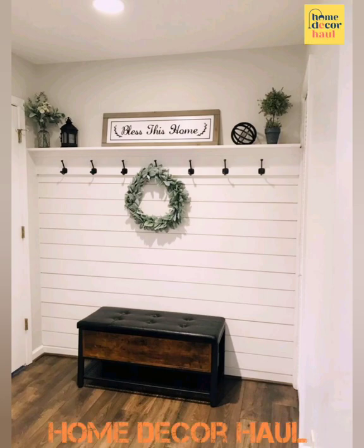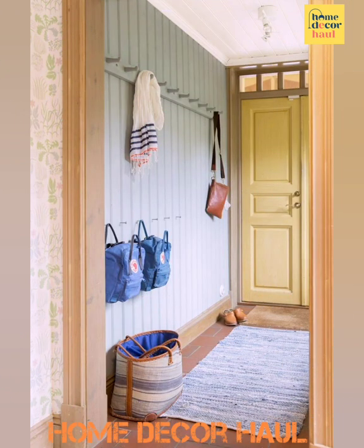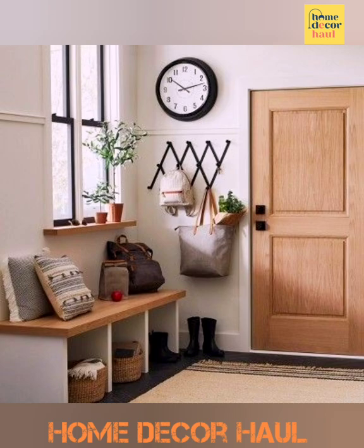Hello and welcome to Home Decor Hall, a dedicated YouTube channel for your dream home requirements. If you have any query, please mention it in the comment section. In this video you shall see home entrance decoration ideas. For more ideas, please click the i-button link above the video screen. If you are new to my channel, subscribe for regular updates.